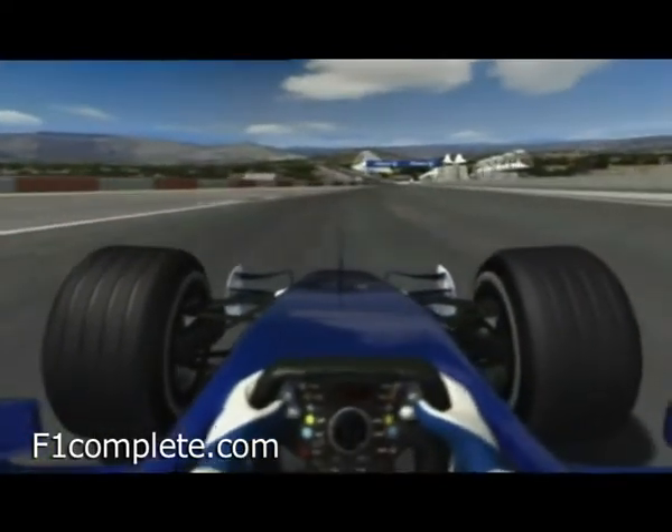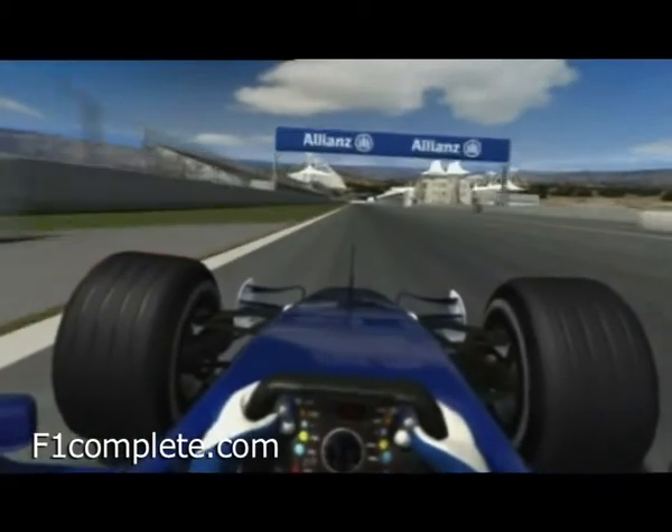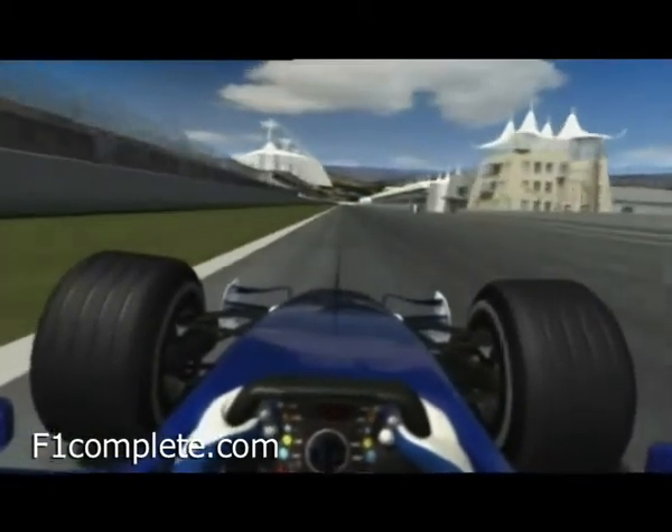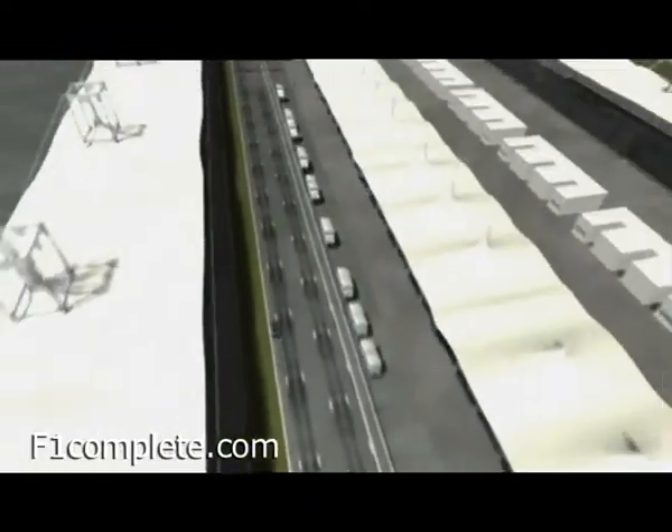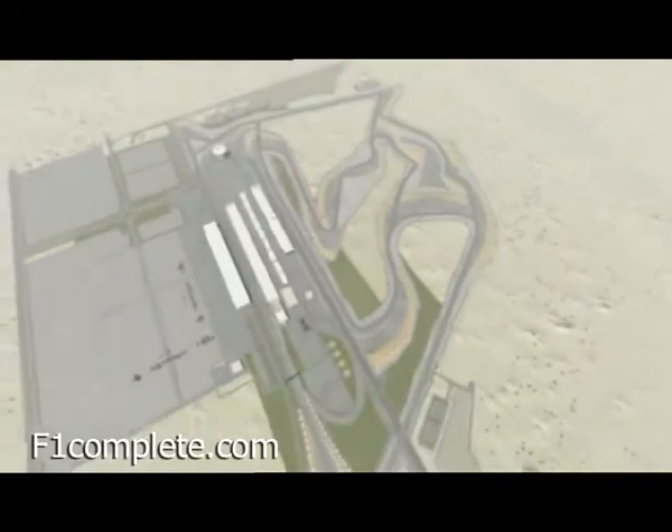Only another 56 laps to go. Instead of champagne, the Bahrain champion is doused with a mixture of fruit juice and rose water. But who will get to claim that privilege here in the desert race remains to be seen.